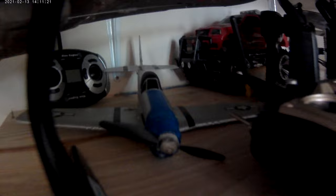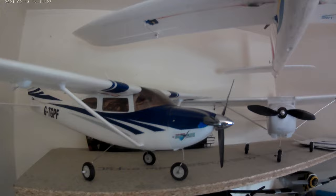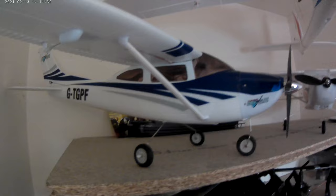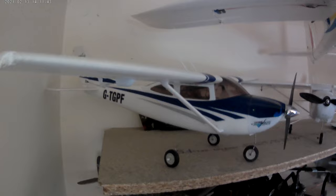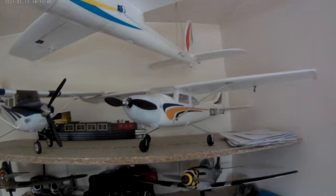That is one of my old trustees — a one meter wingspan Top Gun park flight Cessna 182. It's one of my favorite planes, very nice and relaxed to fly.